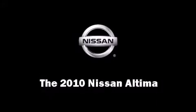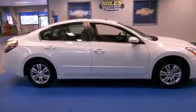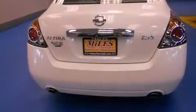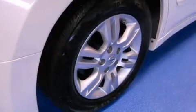Here's a great deal on a 2010 Nissan Altima with less than 10,000 miles on the odometer. This four-door sedan prioritizes comfort, safety, and convenience. It features a front-wheel drive platform, an automatic transmission, and a 2.5 liter four-cylinder engine.